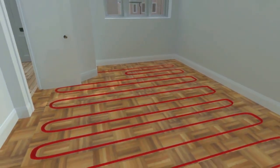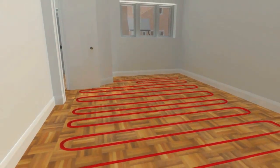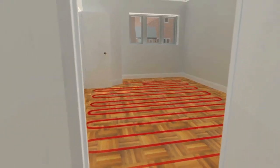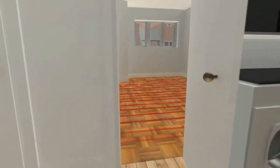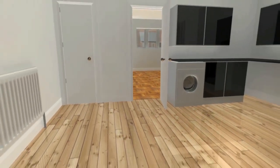EcoDan is particularly suited to underfloor heating systems, where the lower temperatures increase its efficiency even further. A well insulated property with an EcoDan can achieve level 4 of the code for sustainable homes.